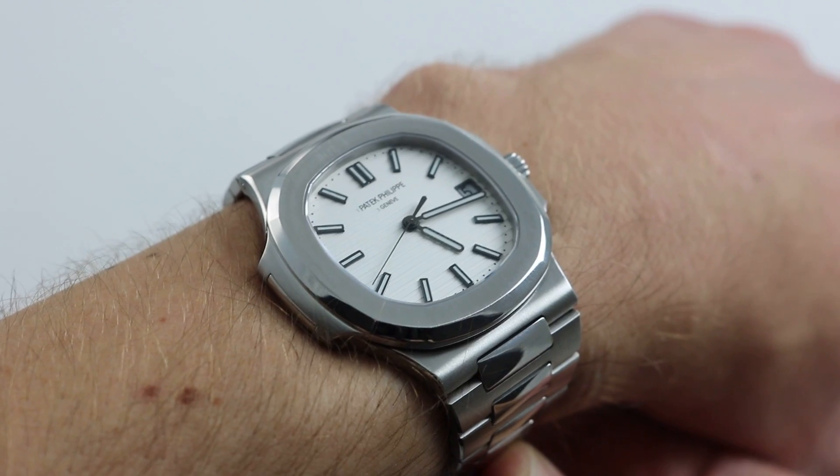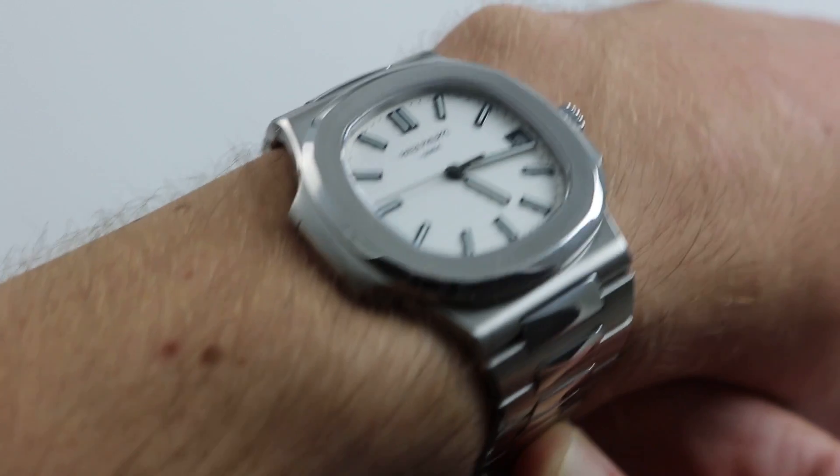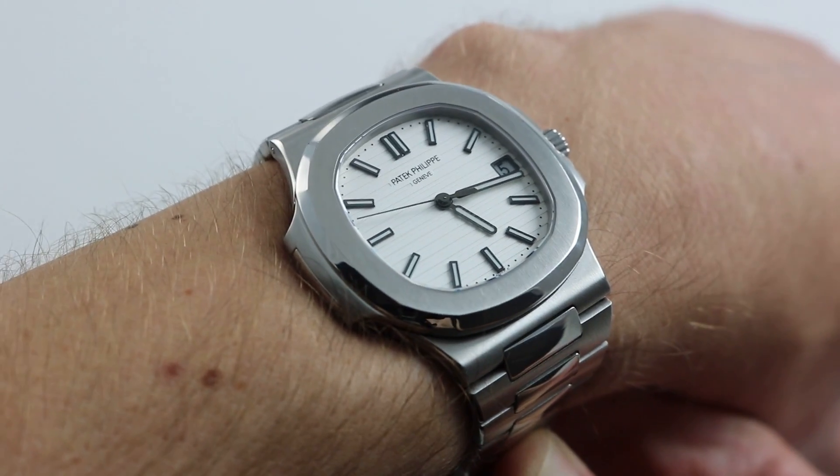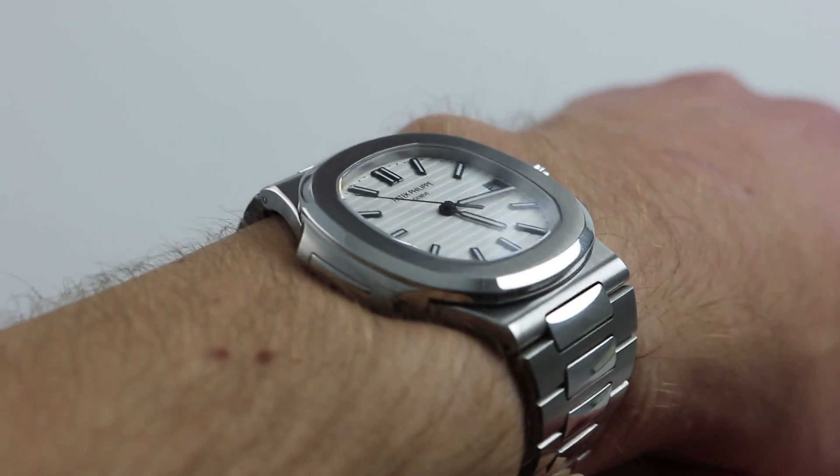You can see this gorgeous Patek Philippe Nautilus and buy it on our website, govbergwatches.com. Subscribe to our YouTube channel and download our app, Govberg On Time, for the latest news, views, reviews, and multimedia of luxury watches.